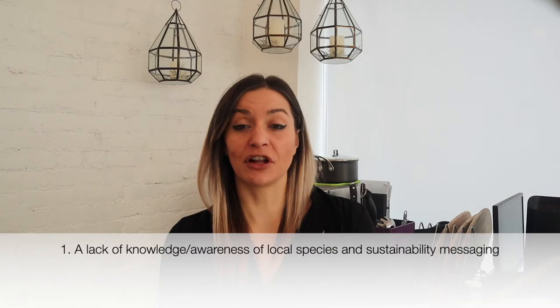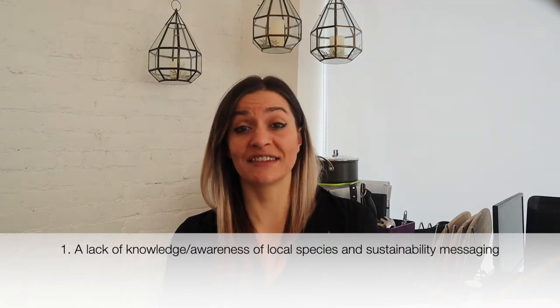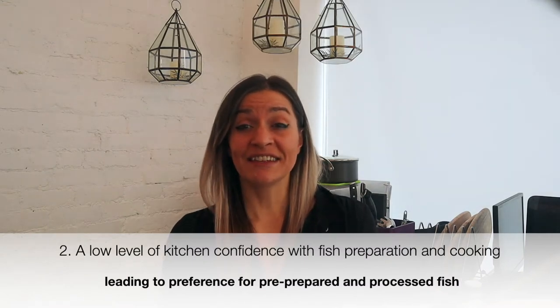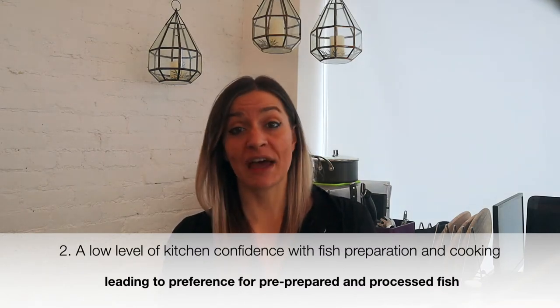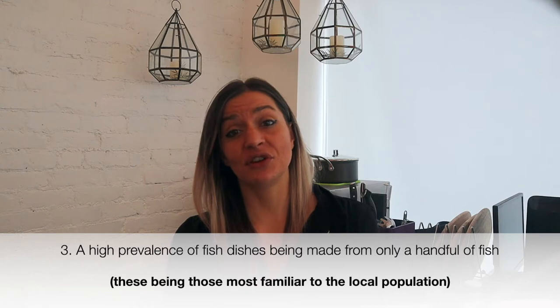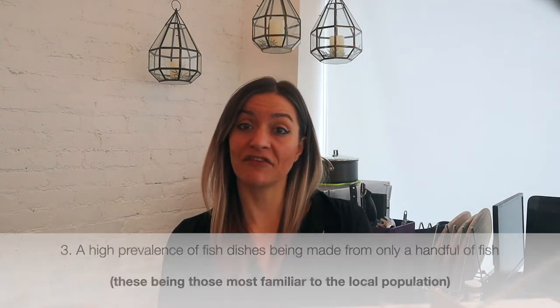We found that there are three main barriers to shortening the fish supply chain. Firstly, a lack of public knowledge with regards to local and sustainability messaging. Secondly, low levels of confidence in seafood cooking skills, and this leads to a preference for pre-prepared, marinated and processed fish. Finally, the prevalence of fish dishes uses only a handful of the more popular and familiar species.